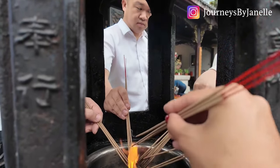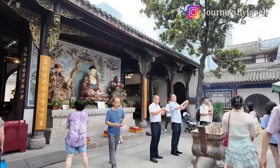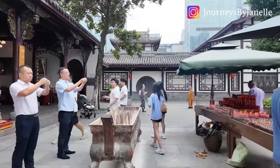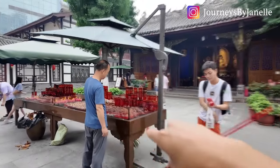They give each person three incense sticks for you to pray for good luck. You light the incense and then pray for your wishes. The people here put the incense right in the middle. You can also buy a candle, put your wishes with your name on it, and they'll place it in the back — hopefully then your wishes will come true. I got my incense, so I'm going to do that now.